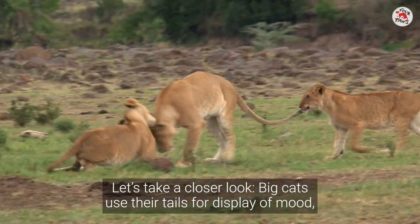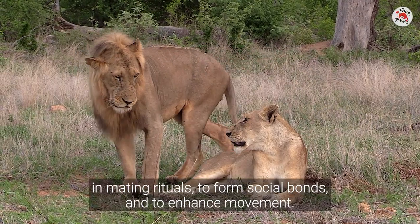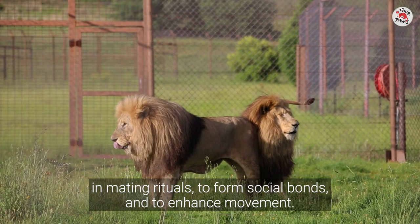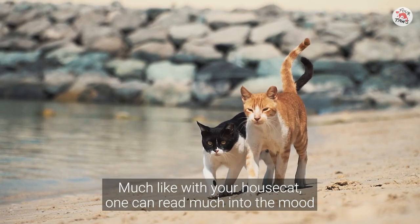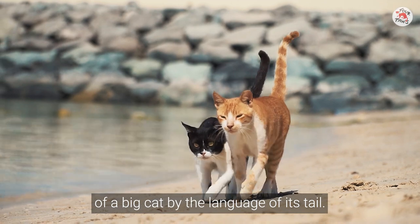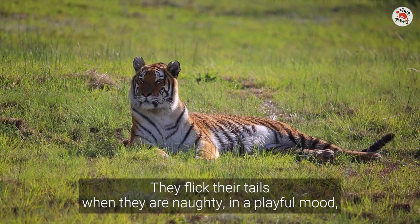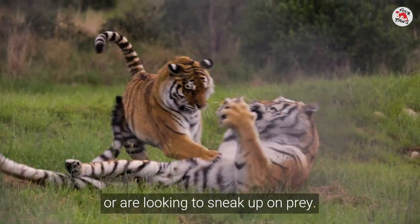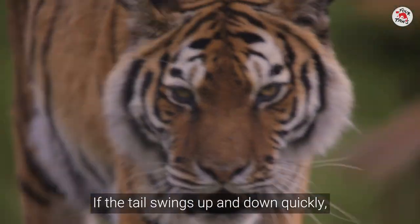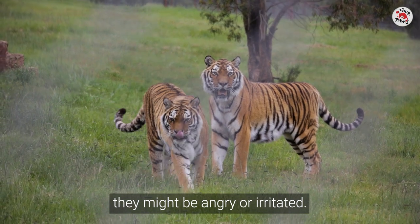Big cats use their tails for displays of mood, in mating rituals, to form social bonds, and to enhance movement. Much like with your house cat, one can read much into the mood of a big cat by the language of its tail. They flick their tails when they are naughty, in a playful mood, or are looking to sneak up on prey. If the tail swings up and down quickly, they might be angry or irritated.